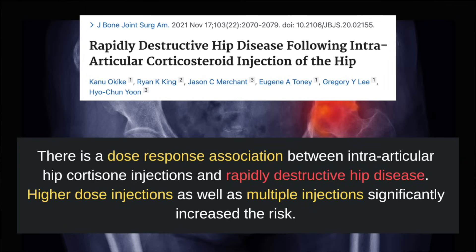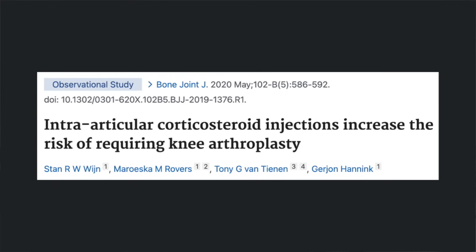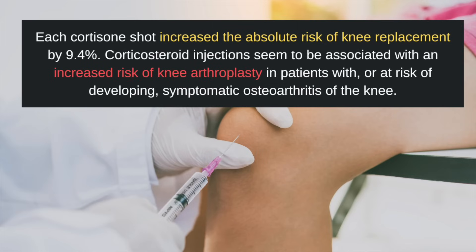Higher dose injections as well as multiple injections significantly increase the risk. All of this recent data suggests that corticosteroid injections can inflict substantial harm on the joints, potentially worsening arthritis, and ultimately necessitating joint replacement surgery. This study found that each cortisone shot increased the absolute risk of knee replacement by 9.4% compared with those who did not receive injections. They conclude that corticosteroid injections seem to be associated with an increased risk of knee arthroplasty in patients with or at risk of developing symptomatic osteoarthritis of the knee.